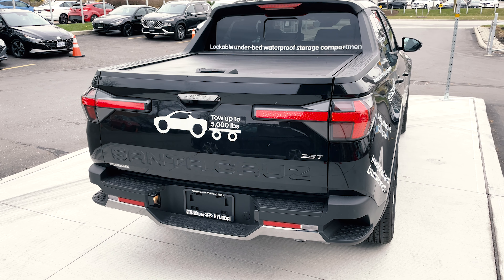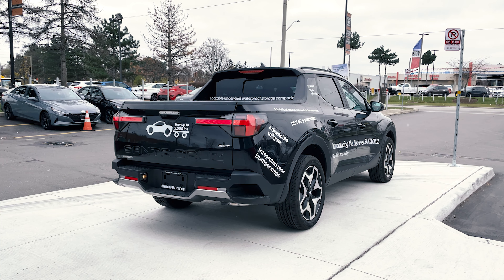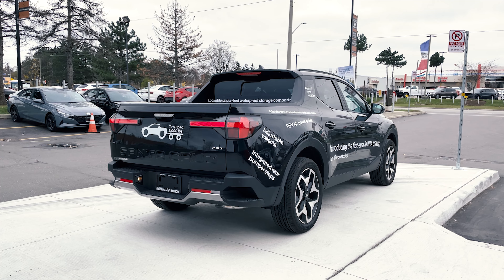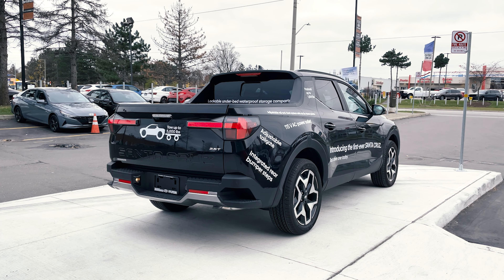One thing that I do find a bit weird that Hyundai did is right above each wheel, not only do you have the plastic piece that goes around, but you have that little piece that pops up. I'm not sure if there is a reasoning behind this, but other than that, from the side this just looks amazing because you've got all your aggressive looking lines and everything.